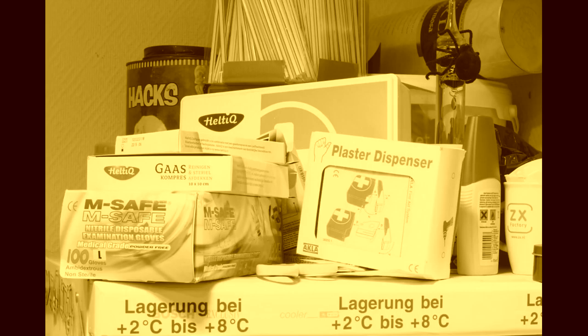Don't get lost in the shuffle. Make sure your most used items are the most easily accessible, and packed in clear plastic bags or containers for the sake of visibility. And just as a reminder, no weapons, please.